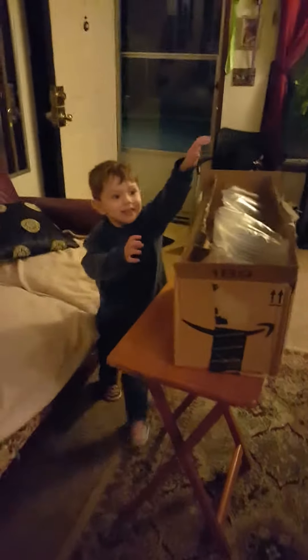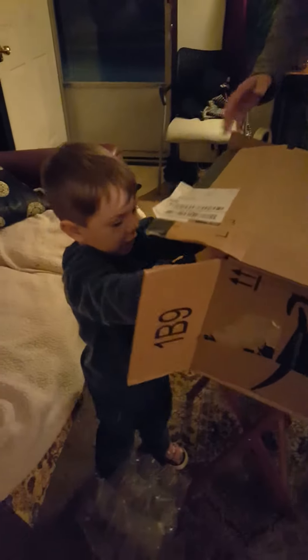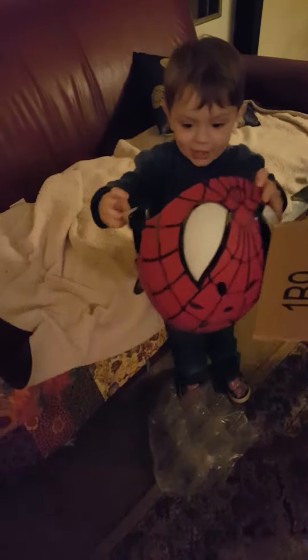Okay, ready? Now you can open it. Whoa, what is it? Spider-Man! Oh, it's a helmet for riding your bike. What else is in there? Keep looking, there's more stuff in the box.